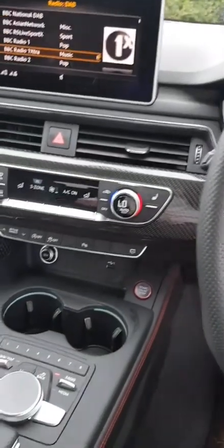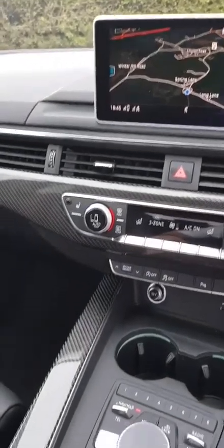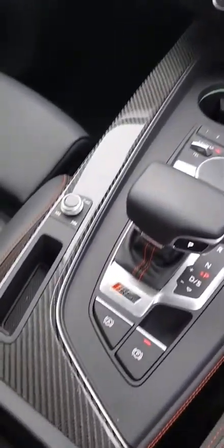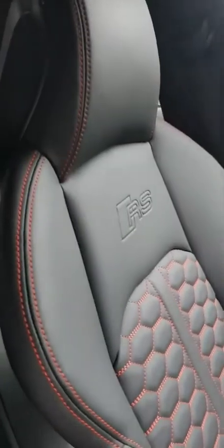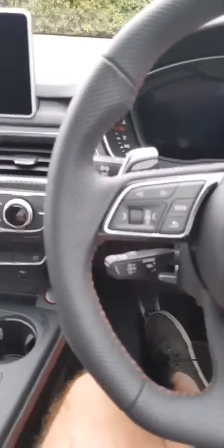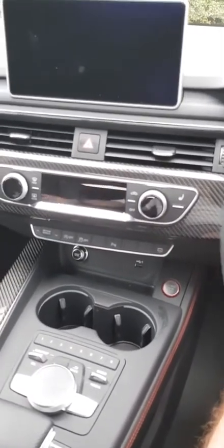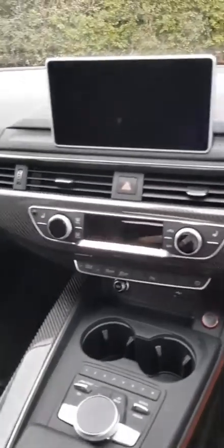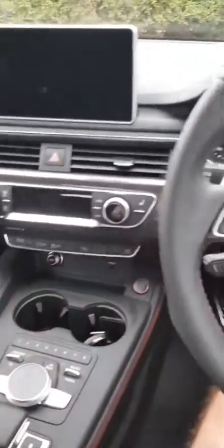Straight away you notice how much carbon fiber there is - all this inlay here is carbon fiber, all the inlays on the passenger side too. You've got the Quattro badge, and in the doors as well you've got carbon fiber. The red stitching carries through from the seats. These seats are really funky - there are quite a few features like massaging your back. They really are some of the most comfortable seats I've been sat in in a high-performance car, and that's saying something.